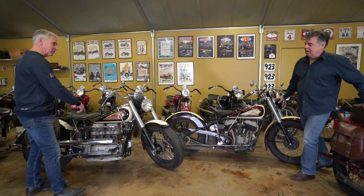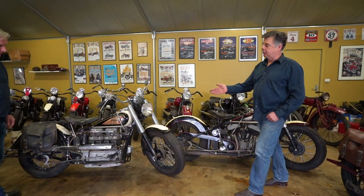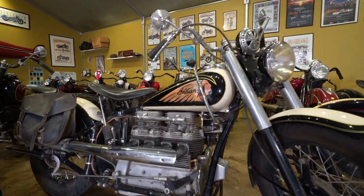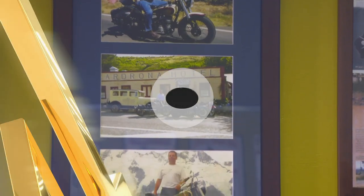They look similar, but they're obviously not. This is a 1200cc V-twin. This one's a 1939 inline four-cylinder. This is probably my favourite bike. I've ridden this bike 80,000 kilometres all through the west coast of America through all the national parks. I've ridden it around New Zealand and a lot through Australia.